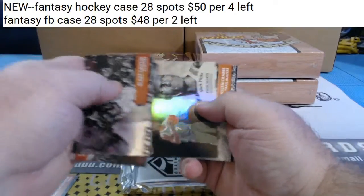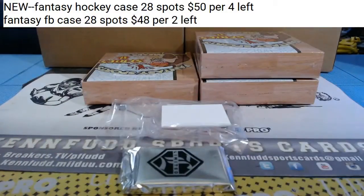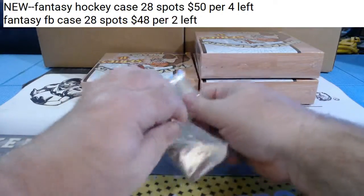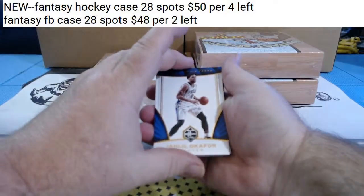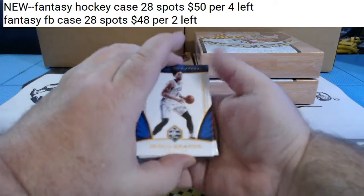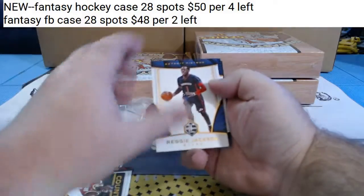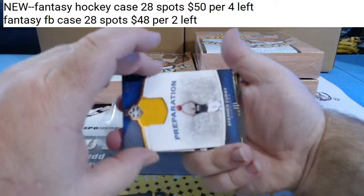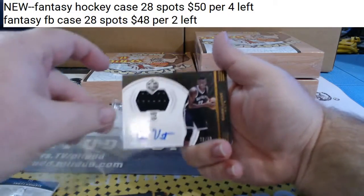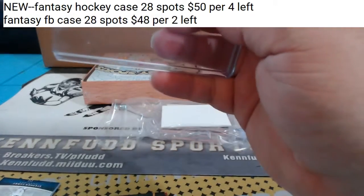Rookie. Artist proof - not numbered, but it is an artist proof. Base, base, base. It's 16-17 Limited, so I think that means two hits. Dwight Howard for the Hawks to 49. Insert. Base, base. Steph Curry to 99 for the Warriors. And Chris Levert RPA to 99 for the Nets. Bell Ringa has the Nets. Sticks has the Warriors.